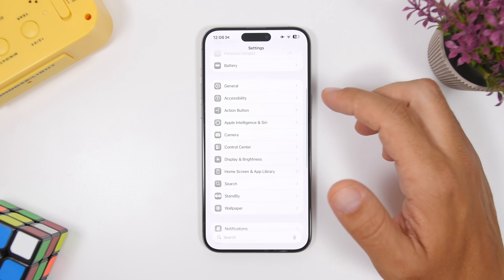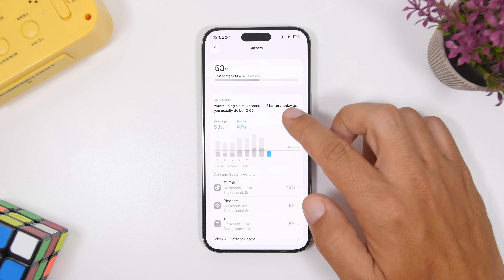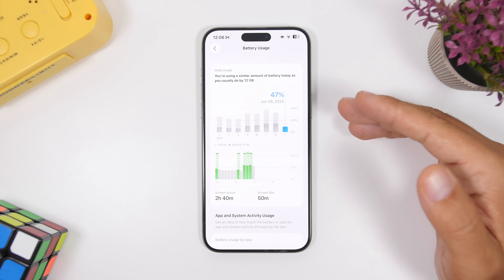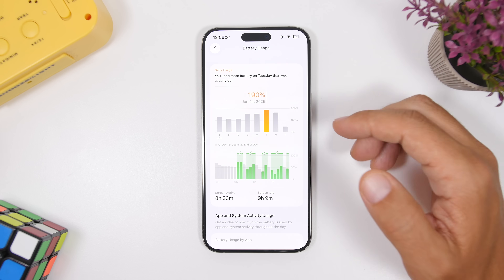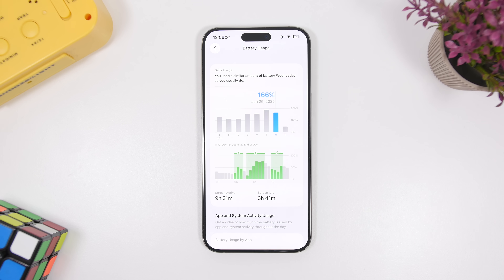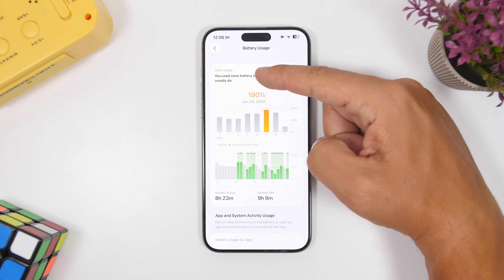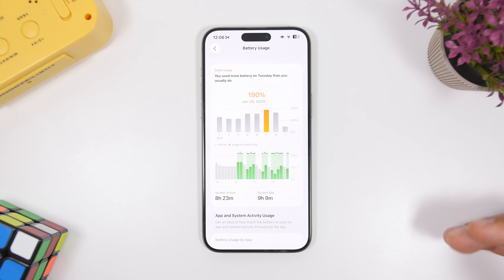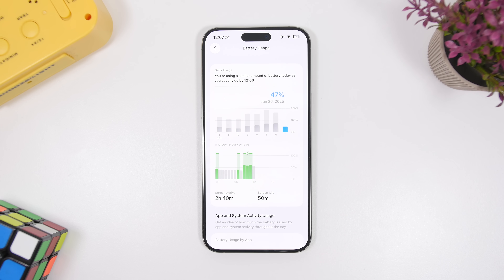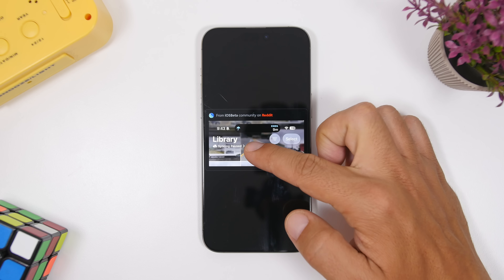There are updates to the battery settings look as well. Under Battery settings and Battery Usage, you'll see an updated look in the second beta. It shows how much battery has been used and what used it. The colors differ based on usage — blue for a typical day, and orange on days where you've used significantly more battery, notifying you of heavier usage.